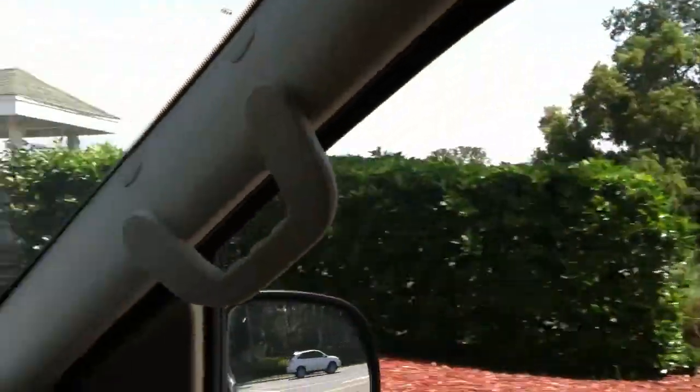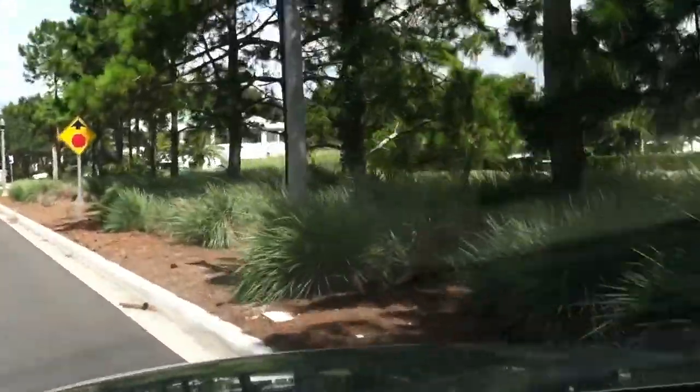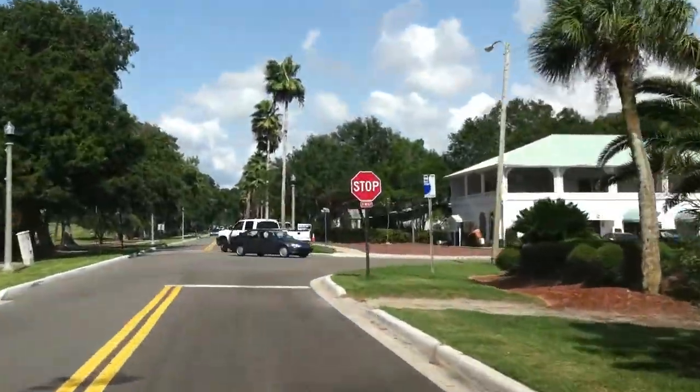That's the entranceway there to the Bel Air Country Club — the entrance to those homes and condos we just talked about. We're just going to tour a little bit further. And as you can see, the golf course is actually on both sides of the road.